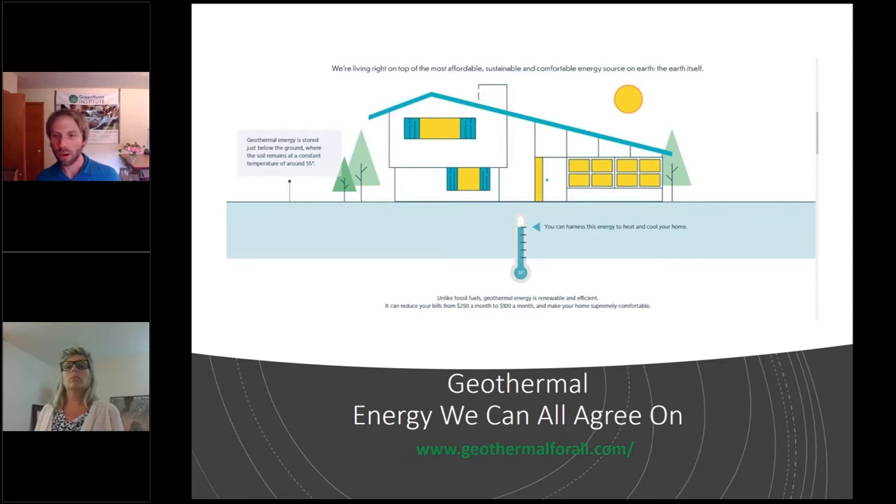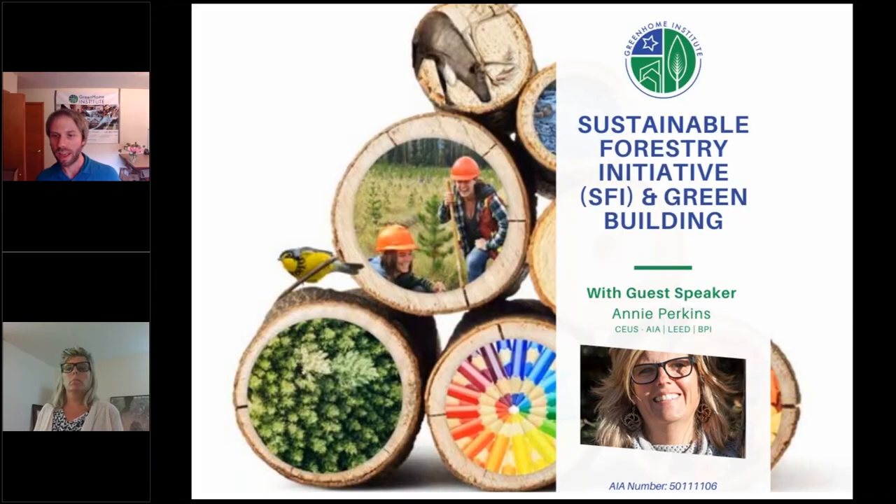Welcome to our session speaker, Annie Perkins. She is the Senior Director of Green Building and Supply Chain at Sustainable Forestry Initiative, SFI, where the mission is to advance sustainability through forest-focused collaborations. Annie has spent the past 15 years working to advance sustainability and provide supply chain assurance. Her experience in product transparency, certifications, and the circular economy, coupled with her passion to improve communities locally and globally, supports that mission. With that, Annie, I'm going to hand it off to you.